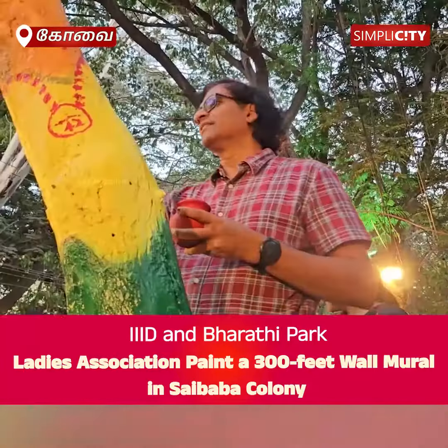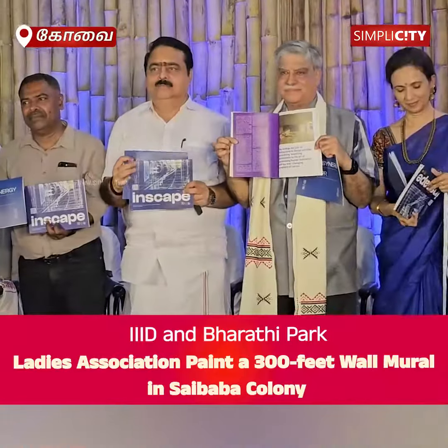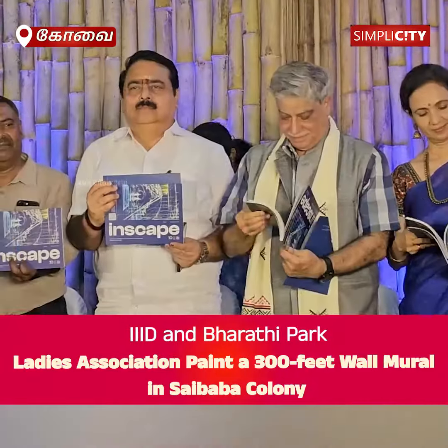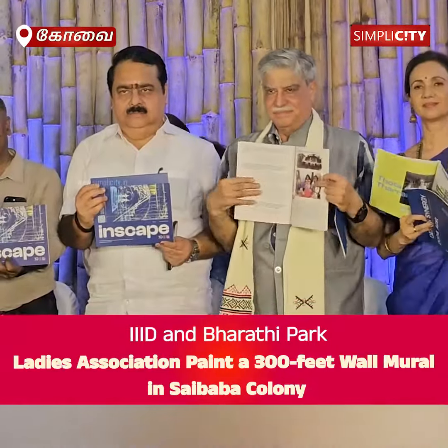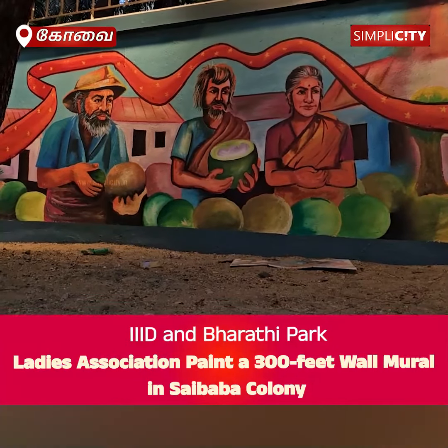The community's enthusiastic response, with many stopping to take pictures, reflects a growing public endorsement of such green initiatives. This wall of art underscores the urgent need to protect our natural surroundings, reinforcing the message through visual impact.